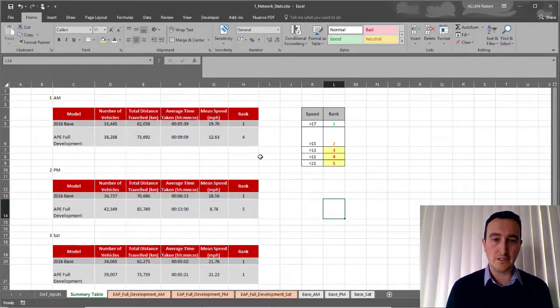We also had a ranking system based on speed bins to help the client understand the level of impact predicted for their network. In this particular case in the AM, the average speed of all vehicles in the network is reducing from 19.7 miles per hour to 12.63 mph should the full development content come forward. There was also an impact in the PM, and not so much in the Saturday period as you would expect. That was the network summary statistics presented, using the TRIPSOL information in the background.